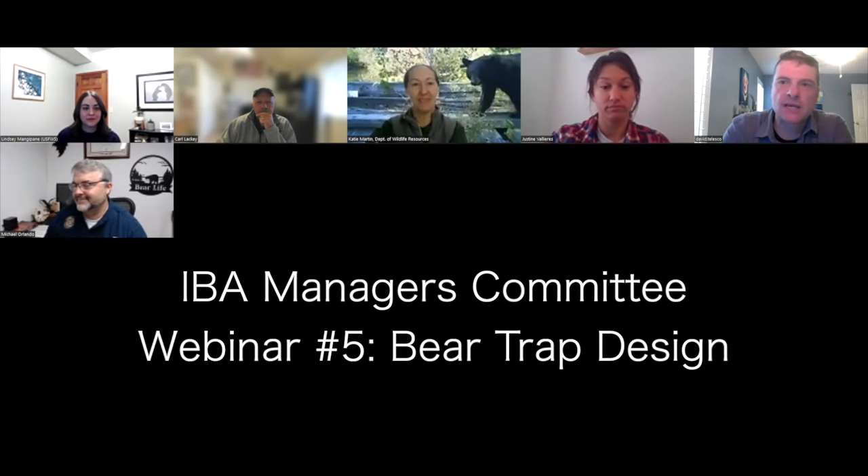We're pleased to have a distinguished panel today to talk about bear trap designs and managers' perspectives about them in the field. First up, we have Michael Orlando, the Bear Management Coordinator for the Florida Fish and Wildlife Conservation Commission. He's been working with wildlife for 29 years, 26 of those with bears. He's going to lead off the panel.